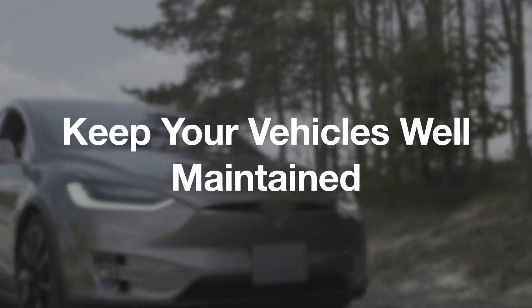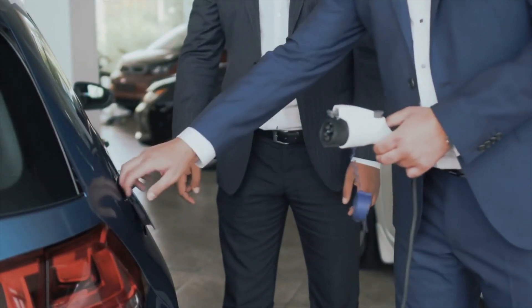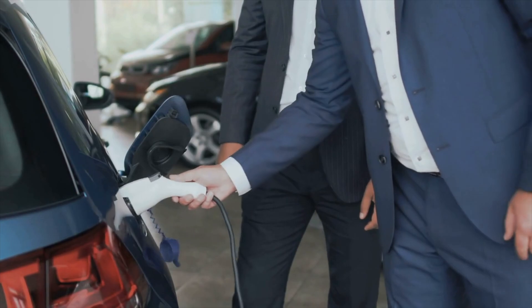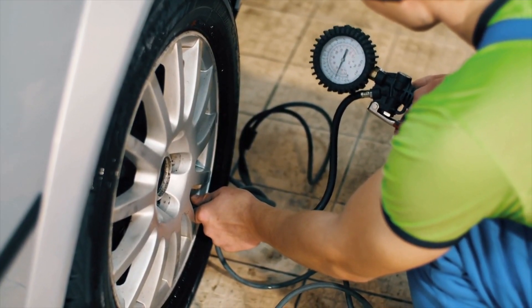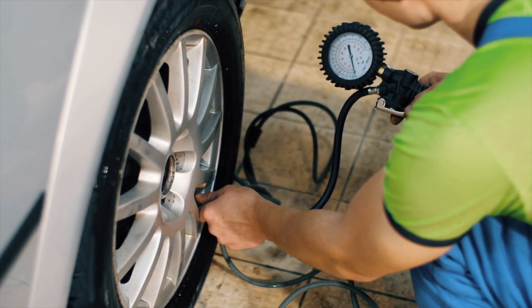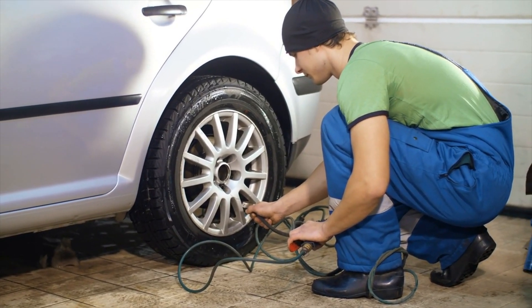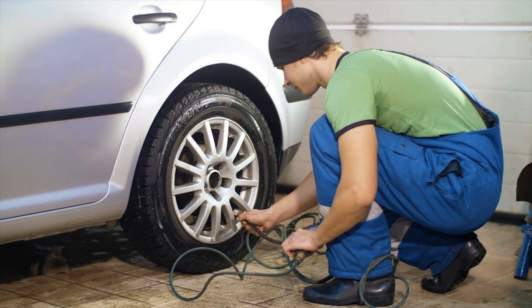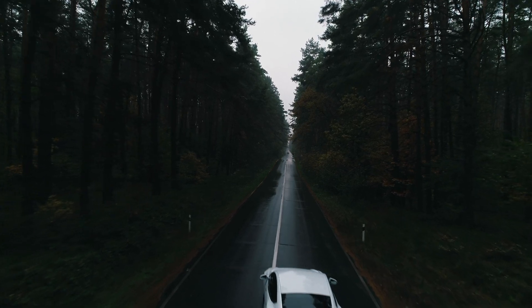Keep Your Vehicles Well Maintained: As with all vehicles, a healthy preventative maintenance plan helps to keep an EV's operating costs down. In the case of EVs, maintaining the correct tire pressure can help get the best mileage out of each charge. Tire pressure can vary by an average of 1 psi with every 10 degree Fahrenheit change in air temperature, so it's beneficial to check your tire pressure when the seasons change.